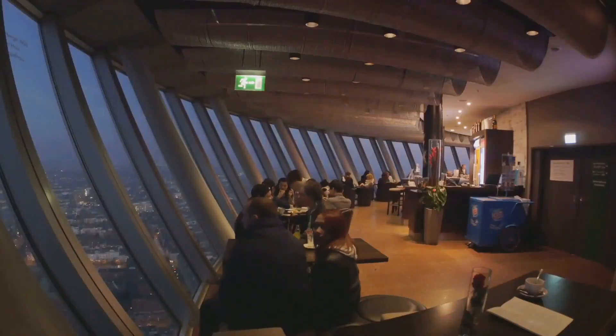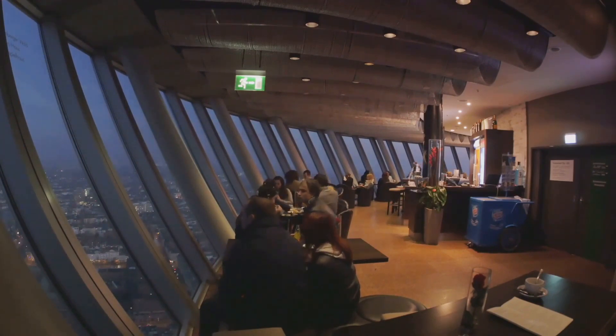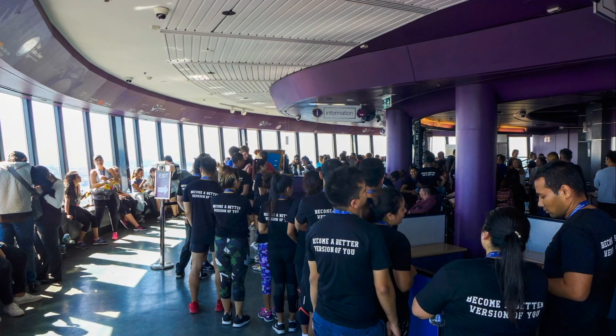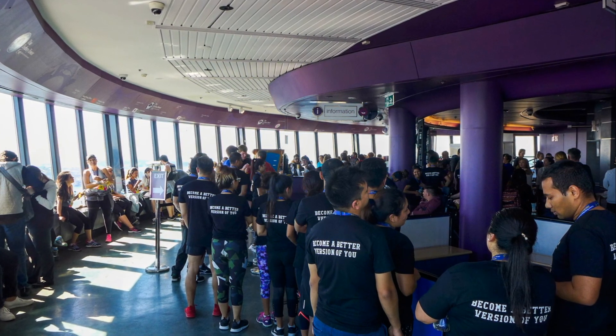Picture yourself dining in the clouds at the Sydney Tower's revolving restaurant. As you indulge in a sumptuous meal, the cityscape slowly rotates around you, offering a dining experience like no other. The Sydney Tower Eye is more than just a towering structure — it's a unique experience that offers a new perspective on the beautiful city of Sydney. For the best views of Sydney, head to the Sydney Tower Eye.